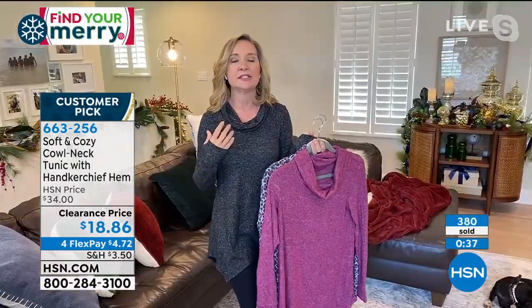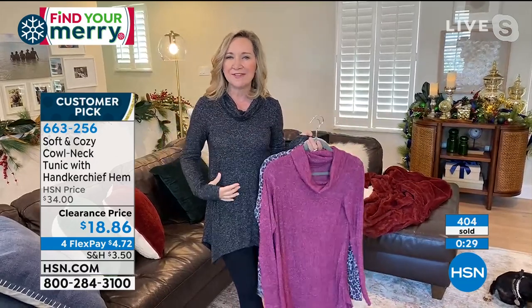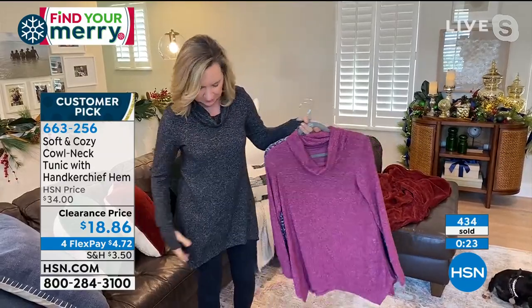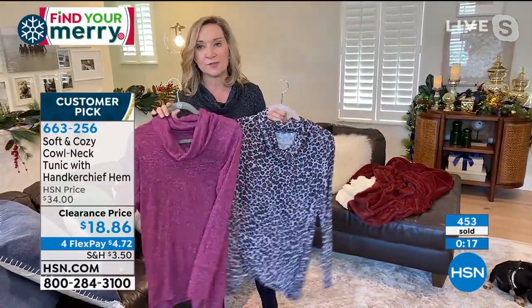This is such a perfect layering piece because of the way the neck is done. Because of the lightweight nature of this fabric, you could layer a puffy vest, a sweater, or a cardigan over this. A lot of us are lounging at home — you want to be comfy, you want to be cozy. This fits the bill for that as well.